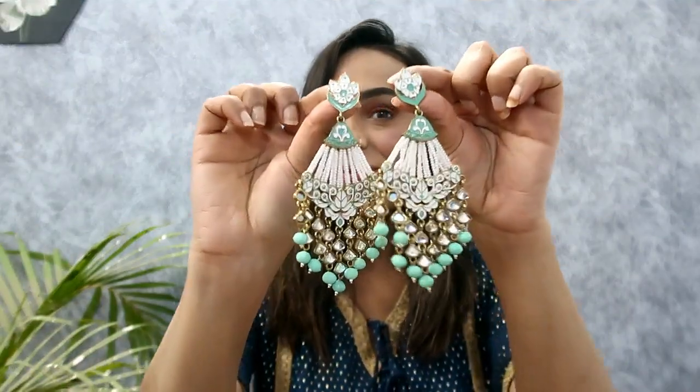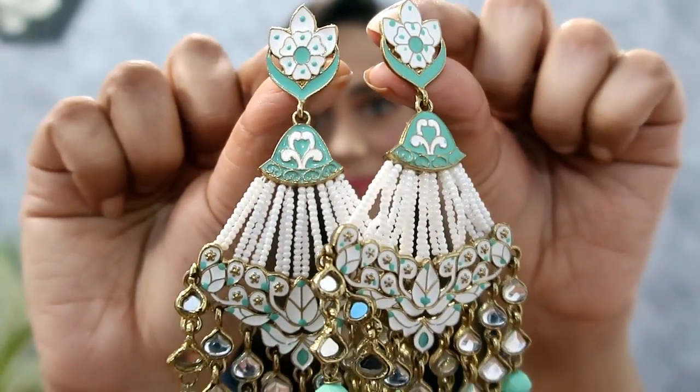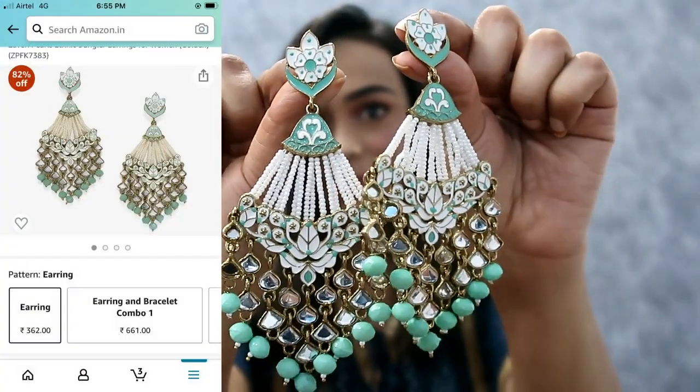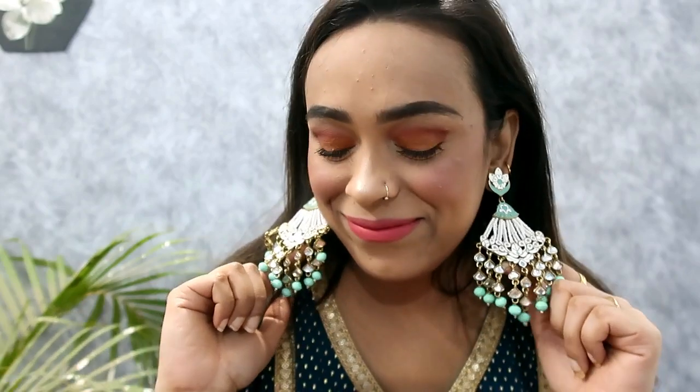My next item is this beautiful green pearl earring. The color is so beautiful and different — you can see how much beautiful kundan work is there. It is green, white, and gold. The price is $362. It is very lightweight but it looks very heavy. It is my favorite color and I highly recommend it. I also like wearing these earrings — they are very beautiful.